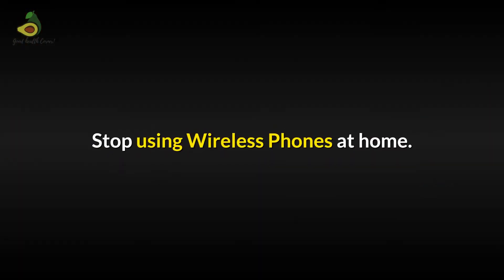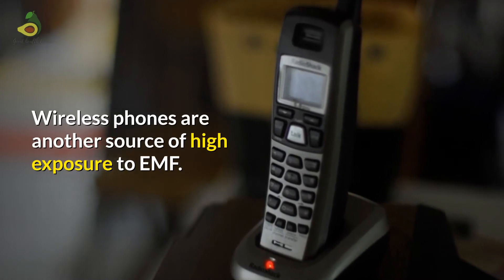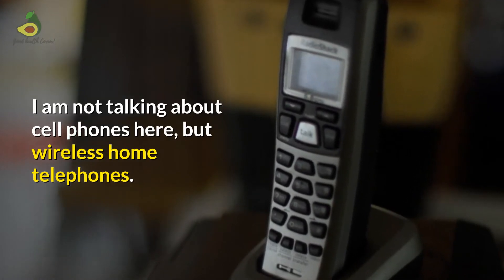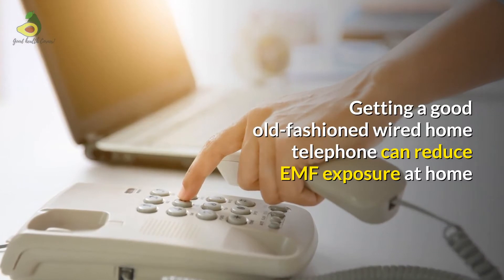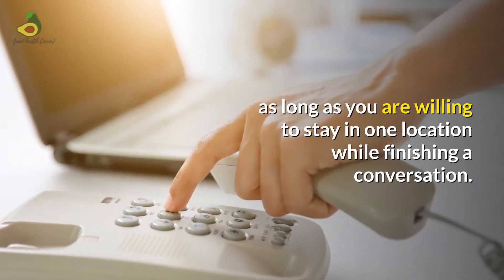Stop using wireless phones at home. Wireless phones are another source of high exposure to EMF — and here I am not talking about cell phones, but wireless home telephones. Getting a good old-fashioned wired home telephone can reduce EMF exposure at home, as long as you are willing to stay in one location while finishing a conversation.